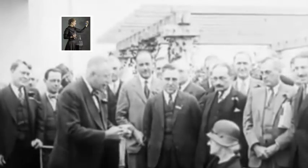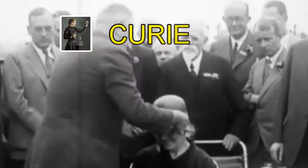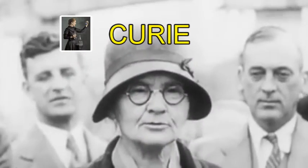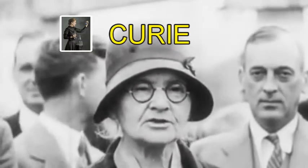Madame Curie overcame various challenges in her life, resulting in her being the first woman to win a Nobel Prize and the first person to win two Nobel Prizes. Curie shows us that no matter who you are and where you are from, you can succeed.